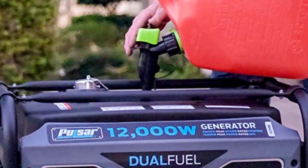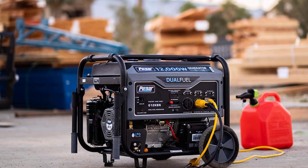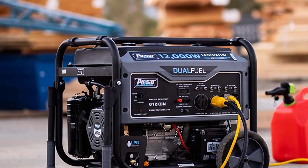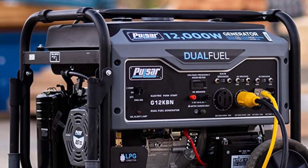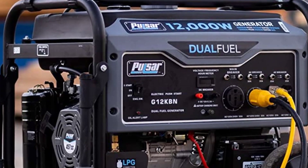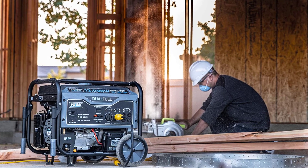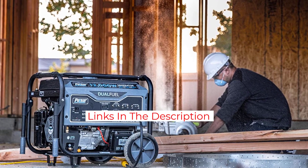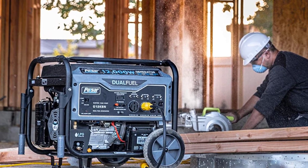The device is powered by a 457cc, single-cylinder, four-stroke, air-cooled OHV engine, enabled with an electric start button, protected by a powder-coated frame for superior durability. The machine's fuel tank has a capacity of 8 gallons, and it gives you up to 12 hours of continuous operation at half-load when using gasoline. The device comes with four 120V 20A AC outlets, one 120V/240V 30A twist-lock outlet, a 120V/240V 50A outlet, as well as one 12V DC output, ensuring ample power for appliances, devices, and tools.